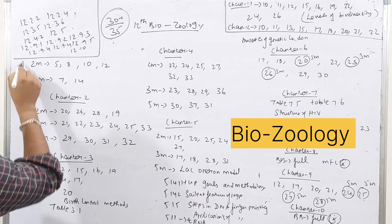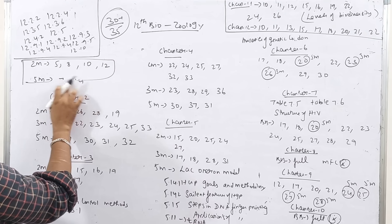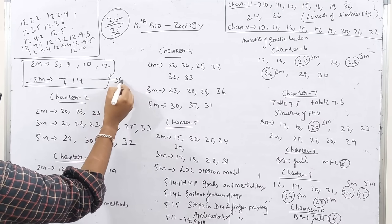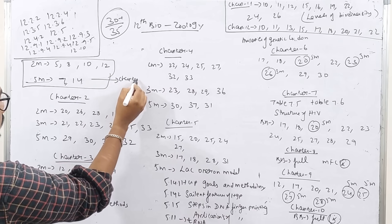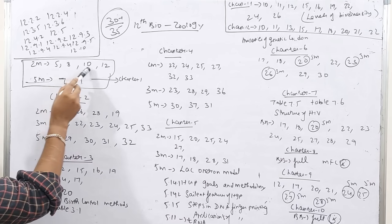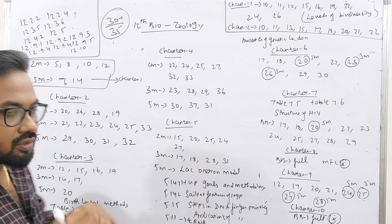There are seven categories of pathogenesis types. Chapter 1 of Zoology — book-back question numbers for 2-mark are 5, 8, 10, 12 and 5-mark are 7 and 14. This covers pathogenesis topics.